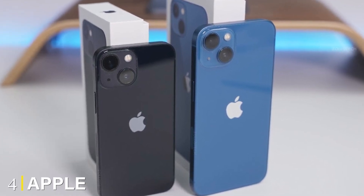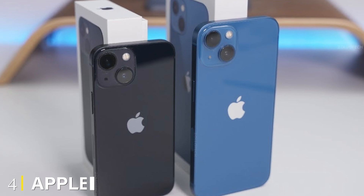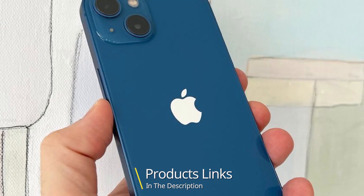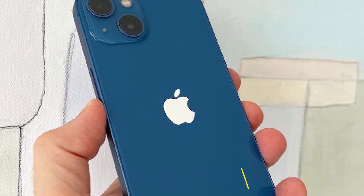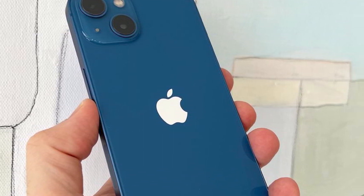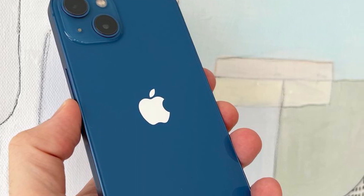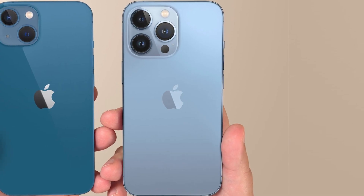Next, at number 4, we have the Apple iPhone 13 mini. If a 6.7-inch or 6.1-inch display isn't to your liking, we suggest taking a look at the Apple iPhone 13 mini. Like its bigger siblings, Apple's 5.4-inch model also runs on Apple's A15 Bionic chip, the smartest processor on a smartphone.